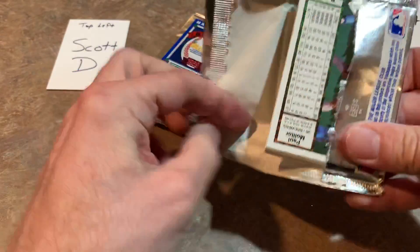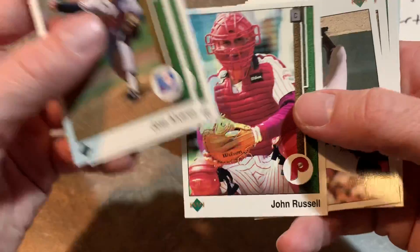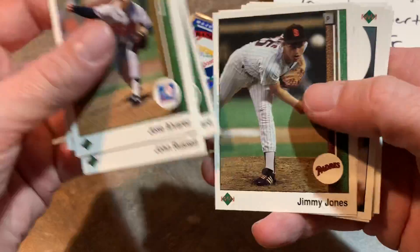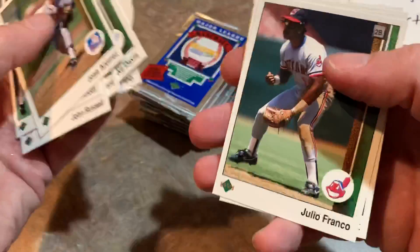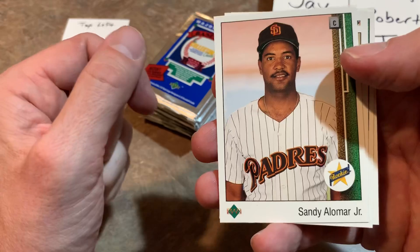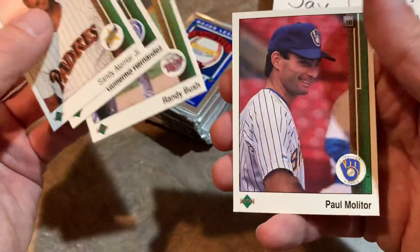Paul Molitor on the back of our third pack — he's a Hall of Famer, former Twins manager. There's knuckleballer Tom Candiotti, John Russell, former manager of the Pirates around 2010. There's Rick Cerone, Will the Thrill Clark, Julio Franco who played until he was almost 50, and Sandy Alomar Jr. — this was a hot card back in the day. Everybody was all about Sandy Alomar Jr.; he had a solid career but never became the megastar we thought he'd be.